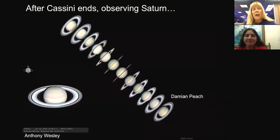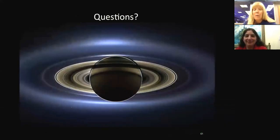After the Cassini mission ends, the observations of Saturn will be up to you, the ground-based observers. With that, I'd like to end my talk and take questions. Thank you very much.